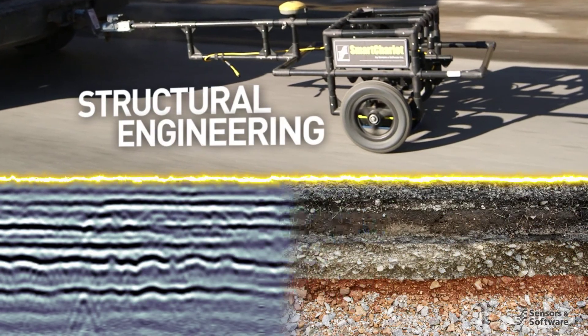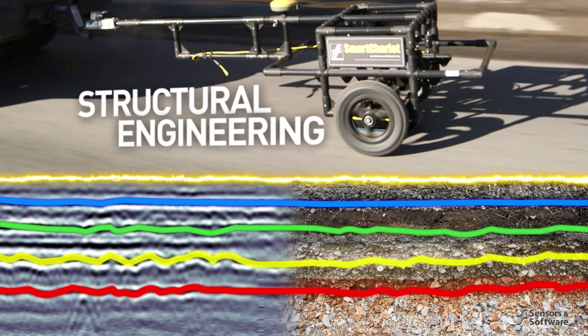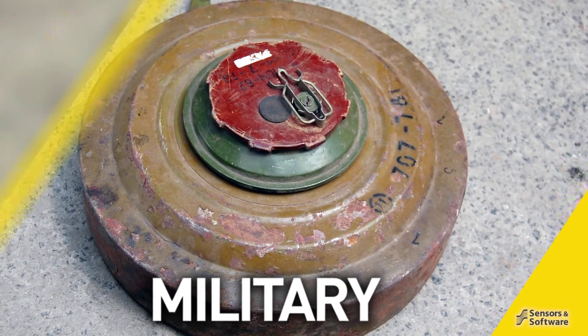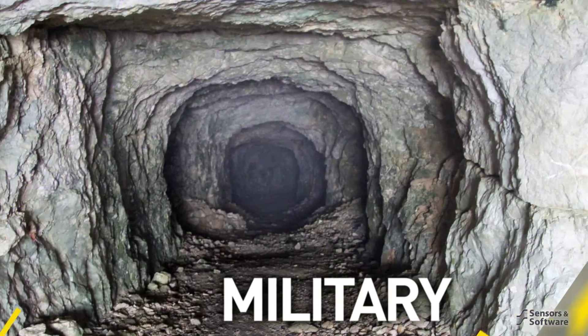Structural engineers evaluate the condition of roads, bridges and other structures. Military personnel detect landmines, unexploded ordnance and tunnels.